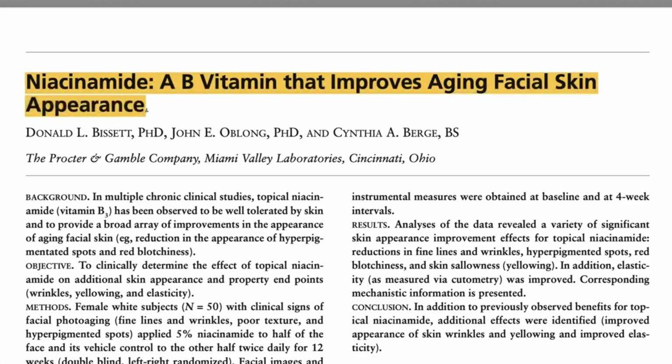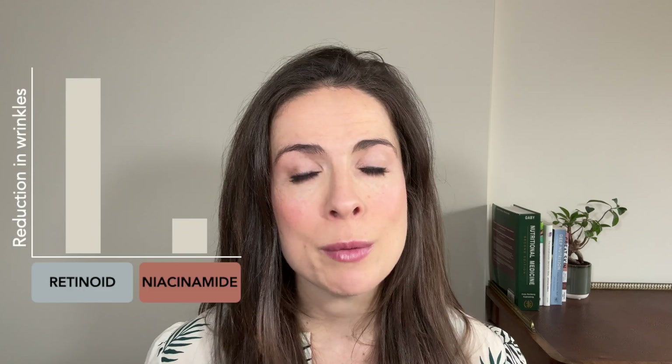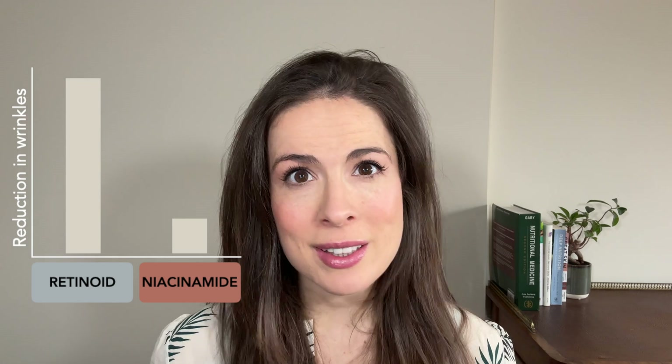Thirdly, most of the results attributed to niacinamide are pretty subtle. The most well-known study showing its anti-aging effects points out that niacinamide can reduce wrinkles by about five percent. To put that in perspective, a topical retinoid can reduce wrinkles by up to 25 percent — so niacinamide is five times less effective than that.